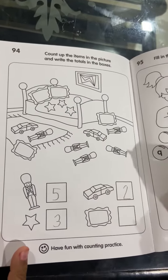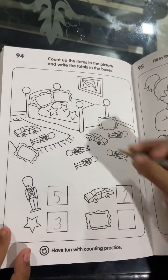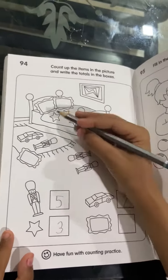And finally the beautiful pillow. 1, 2, 3, 4.